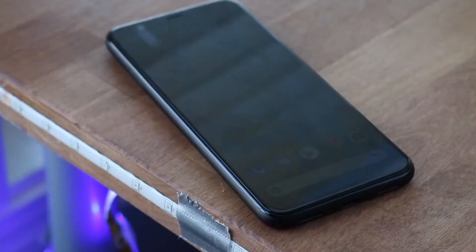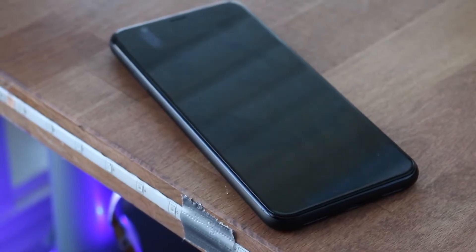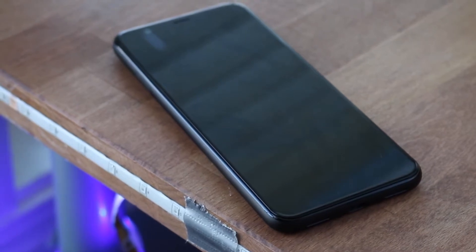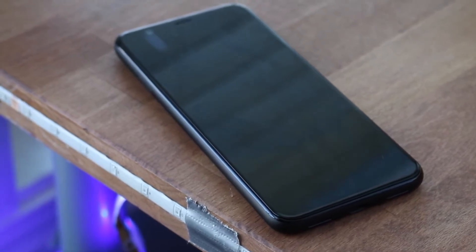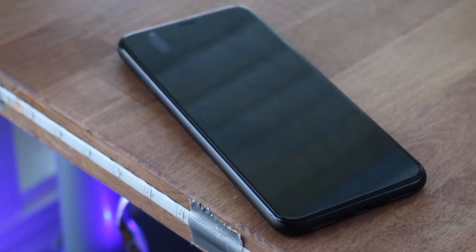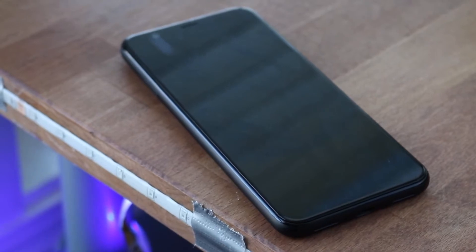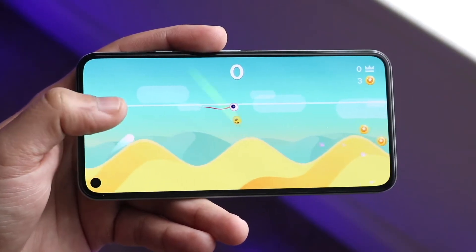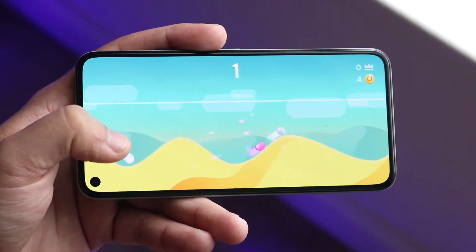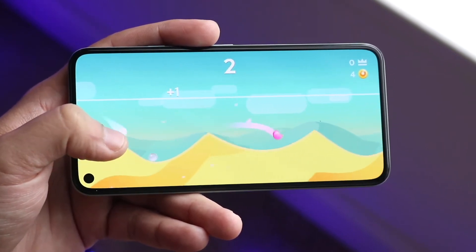The Pixel 4 was a pretty good performing device — it shared the same chipset as most of the flagships last year. But now with the Pixel 5, instead of having that Snapdragon 865, we have the 765G, which is the more budget chipset that the OnePlus Nord also has. It's not the end of the world — the performance on the Pixel 5 is actually pretty good. But you also have to keep in mind that we are not comparing the Pixel 5 against those flagships in price.